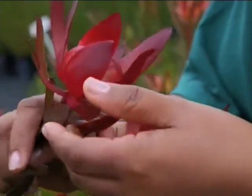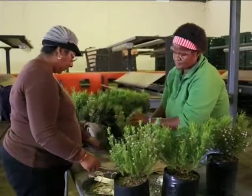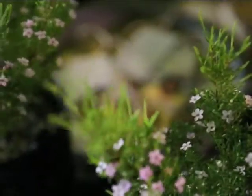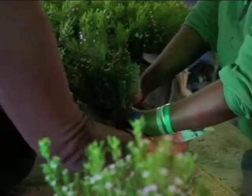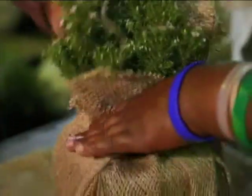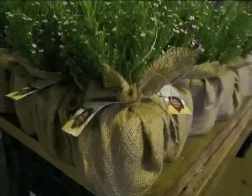Here at De Fena we are working towards farming for the future. We recycle our water and our waste. From a backyard business with a thousand plants, today De Fena grows over 600,000 plants as part of Woolworths' pioneering Farming for the Future initiative.